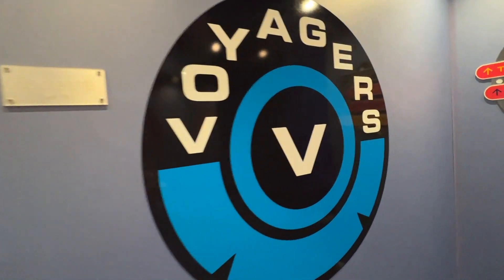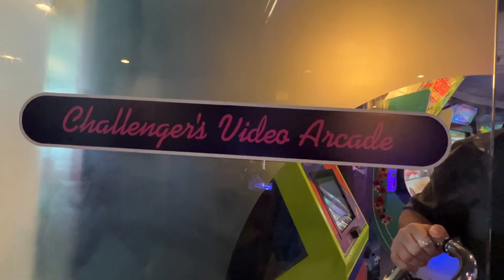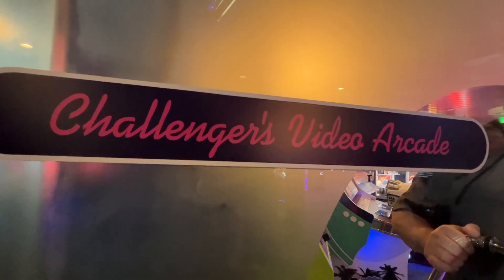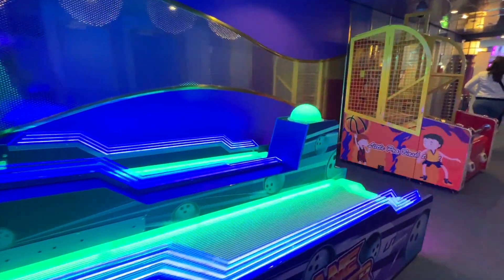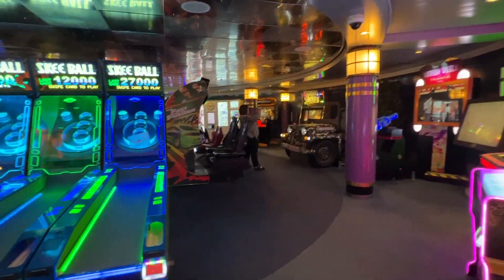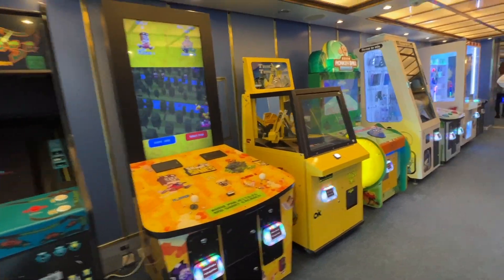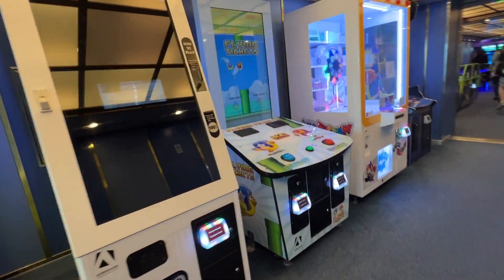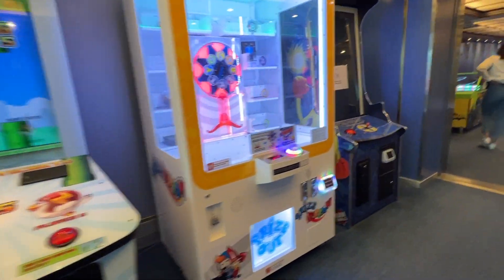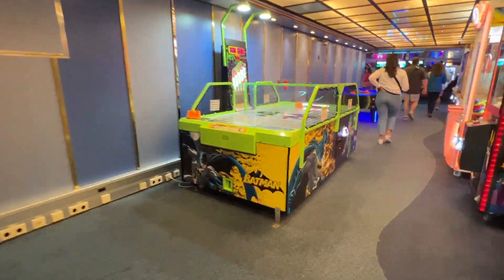Now we're going to head over to the Challengers Video Arcade. Your kids can have a great time here and spend a lot of your money, but it really is a great location if you're having a bad weather day. There are lots of other options for the kids on board, but this is probably one of the best options. You'll need your card because these things are not free, but definitely a great way to spend a rainy day on board.